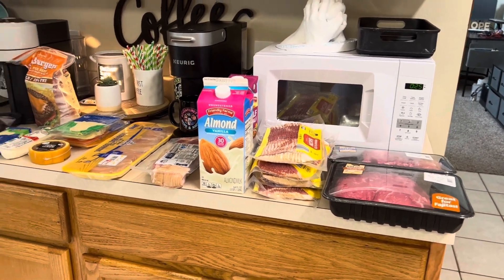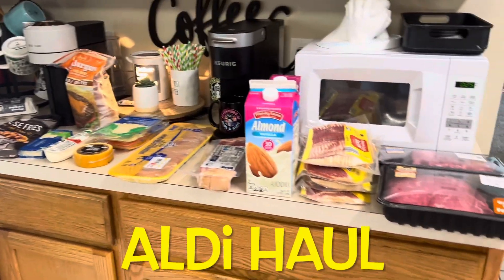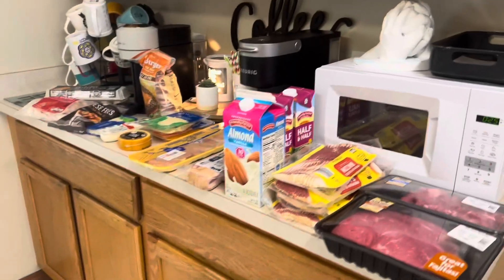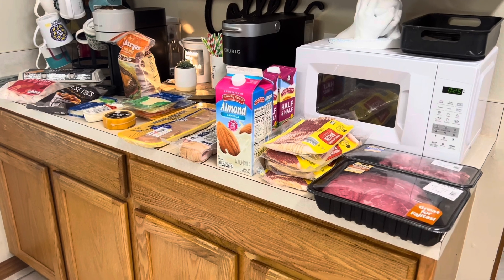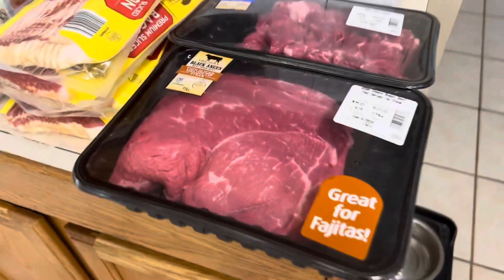Alright, so this is everything that I got at Aldi today — spelled A-L-D-I, there's no S at the end. Aldi did not have a lot of clearance meat today, so going on a Saturday was a better day. But that's okay, so here's everything that I got.